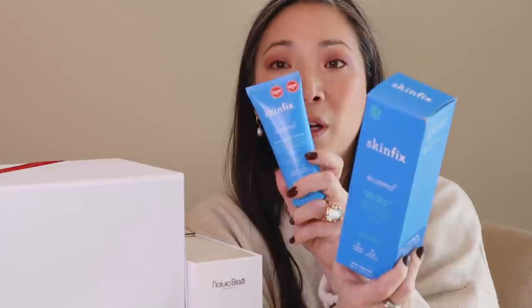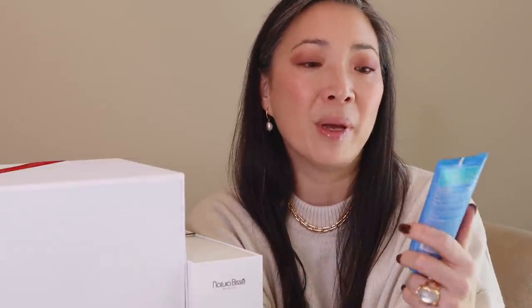Let me show you the two things I got, and then we'll jump into the PR products. The two things I purchased myself were on the last day of the Sephora holiday savings event. I went ahead and purchased two more things from Skin Fix: the extra strength body cream and the hand repair cream. I've actually been using the hand repair cream and it's very, very nice. It is extremely thick, almost balmy-like.